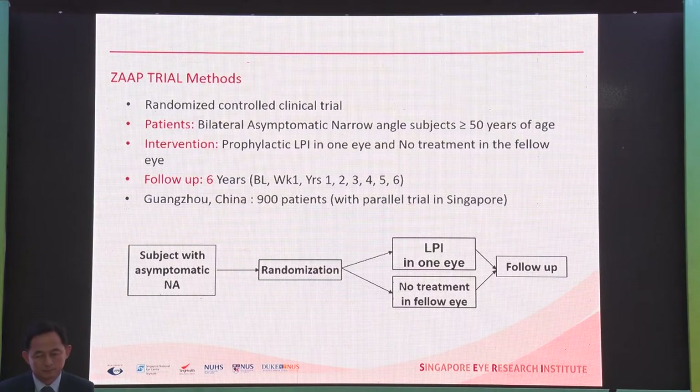One eye was randomized to PI and the other eye received no treatment. People with bilateral PACS were enrolled and followed up for six years. About 900 patients were enrolled. There was a parallel trial in Singapore called the ANALYST trial. The Singapore trial started before the China trial, but China recruited 900 patients in a year while Singapore took about three years to recruit 500 patients.